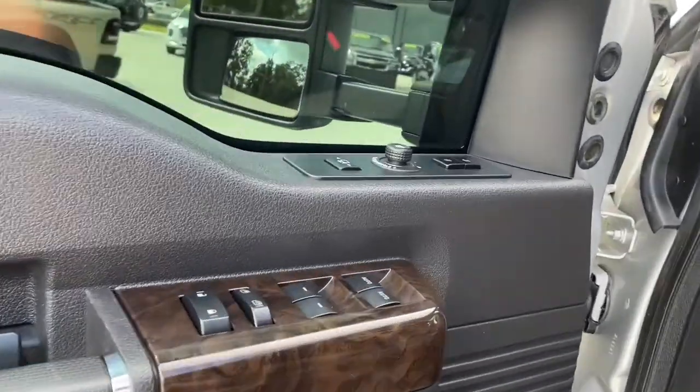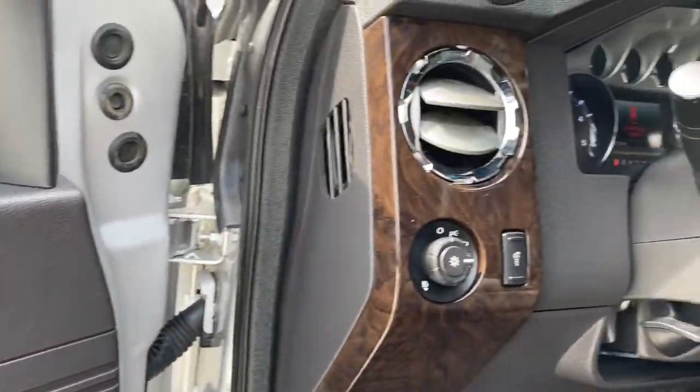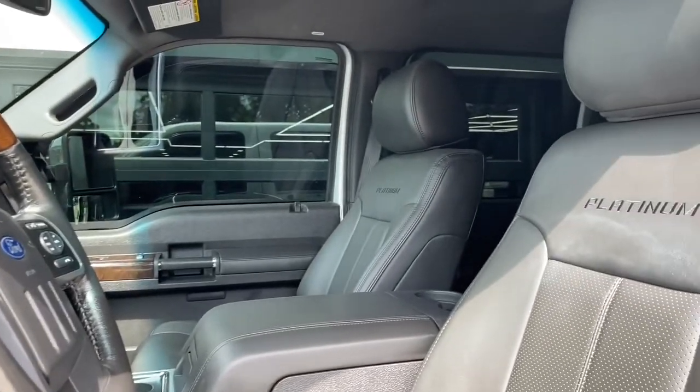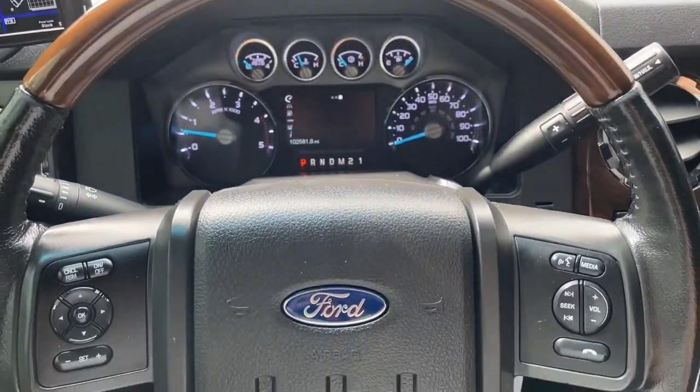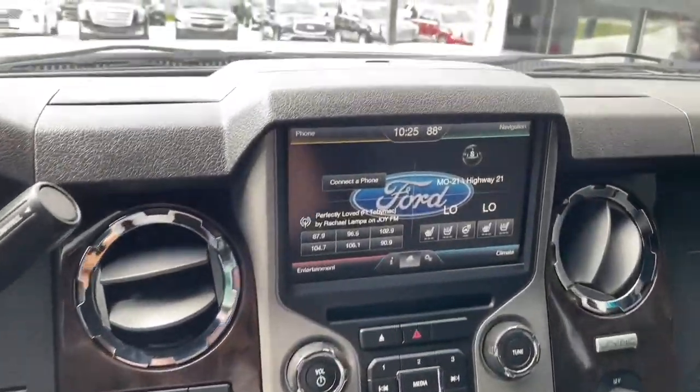You already know this truck looks amazing from the outside, but the inside is where a Platinum really shines. This thing has power tow mirrors, power windows and locks, of course, wood grain on the dash and the steering wheel, and look at the platinum embroidery on the seats. This Super Duty Power Stroke has less than 103,000 miles on it, and the steering wheel controls, as you can see here, operate most of what's going on on the dash.